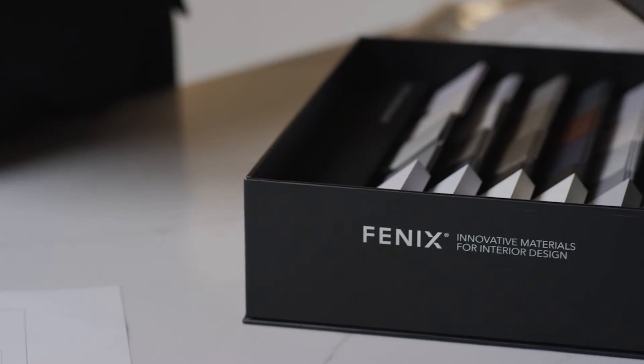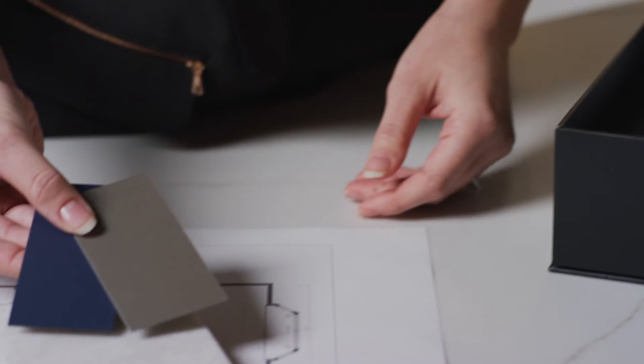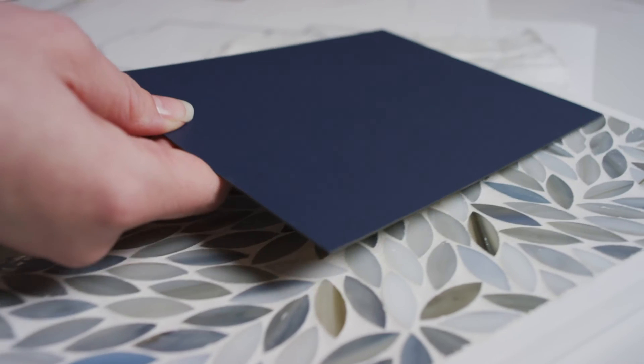Fenix was such a unique find in the marketplace and in the industry. It was very easy for our local fabricator to source the material. I had a very short lead time, which is always a bonus. The color choices and the color availability were just really on trend and really inspiring.